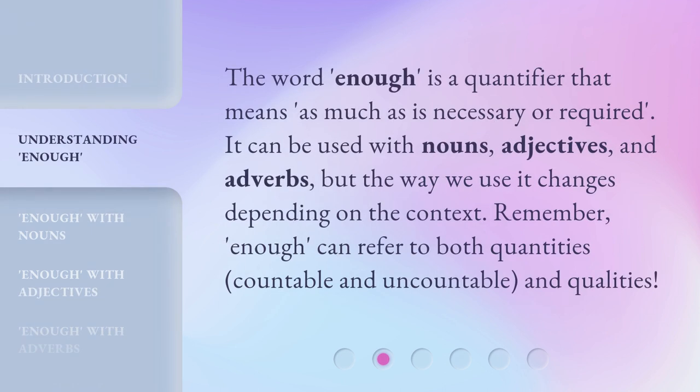The word enough is a quantifier that means as much as is necessary or required. It can be used with nouns, adjectives, and adverbs, but the way we use it changes depending on the context. Remember, enough can refer to both quantities — countable and uncountable — and qualities.